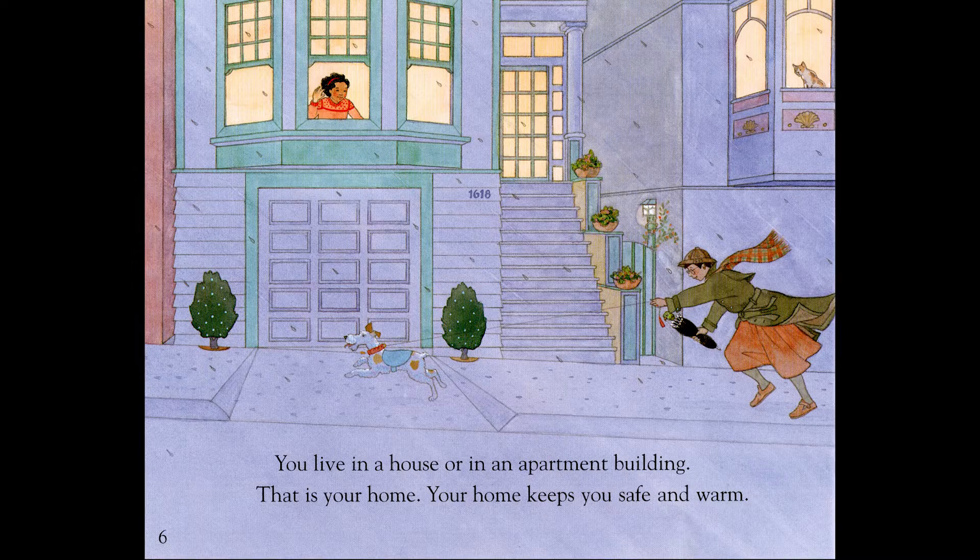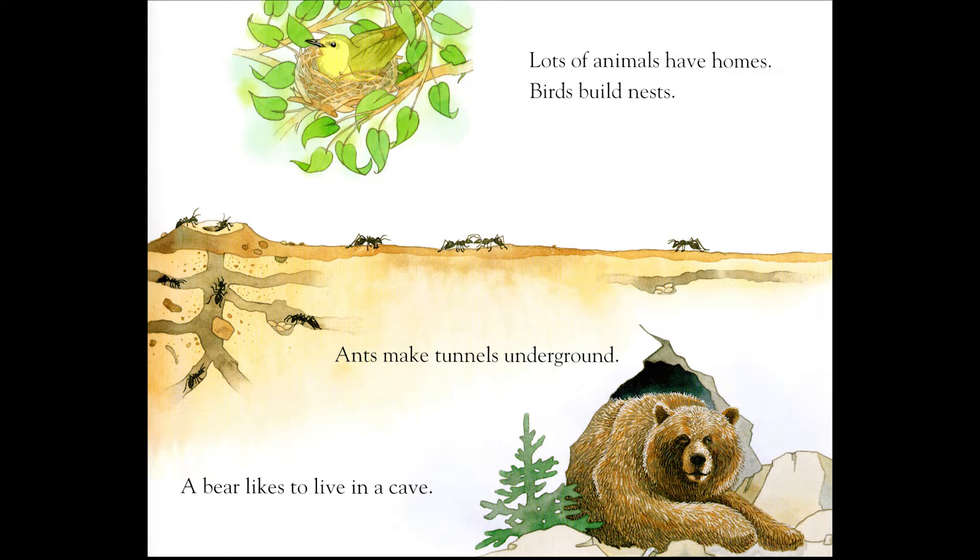You live in a house or in an apartment building. That is your home. Your home keeps you safe and warm. Lots of animals have homes. Birds build nests. Ants make tunnels underground. A bear likes to live in a cave.